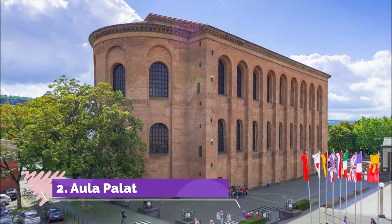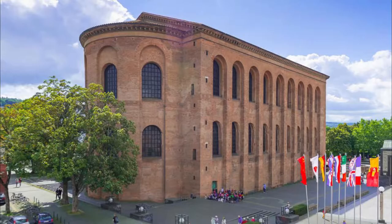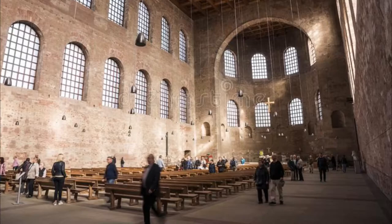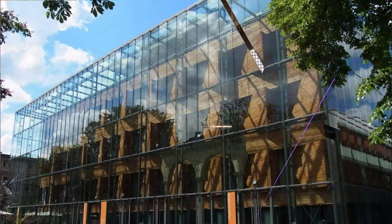Number two: Aula Palatina. When it first went up in the fourth century, this church was the audience hall for Emperor Constantine's palace. The proportions of the hall are mind-boggling, measuring 33 meters in height by 67 meters in length.